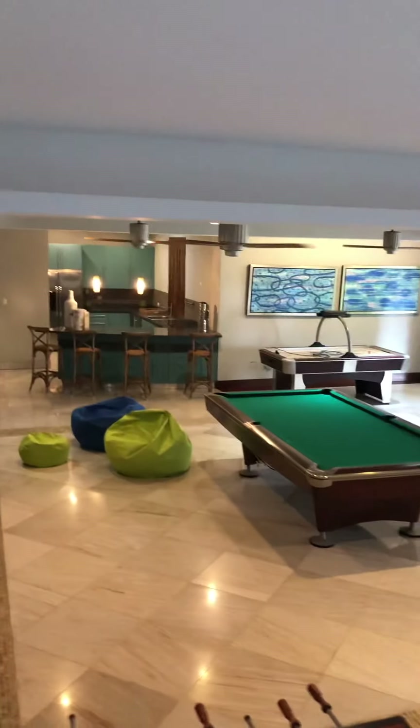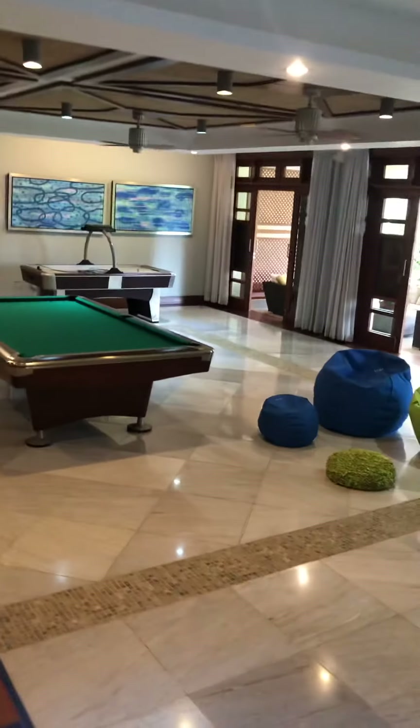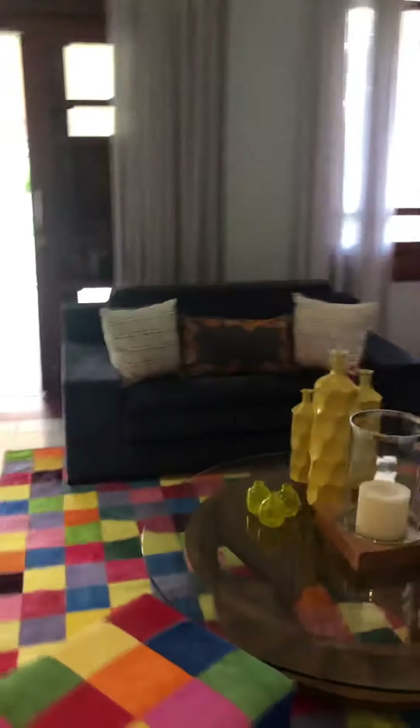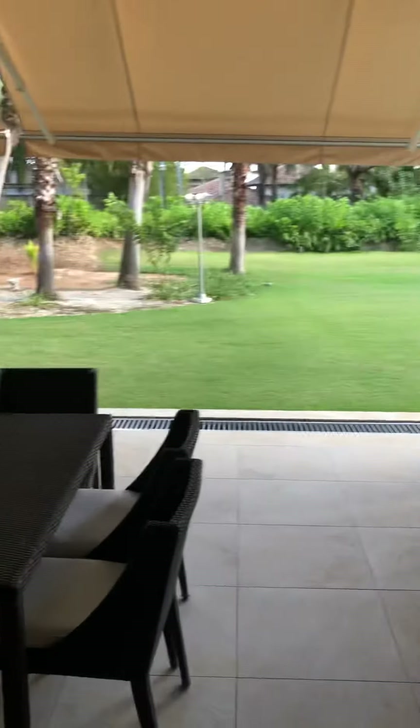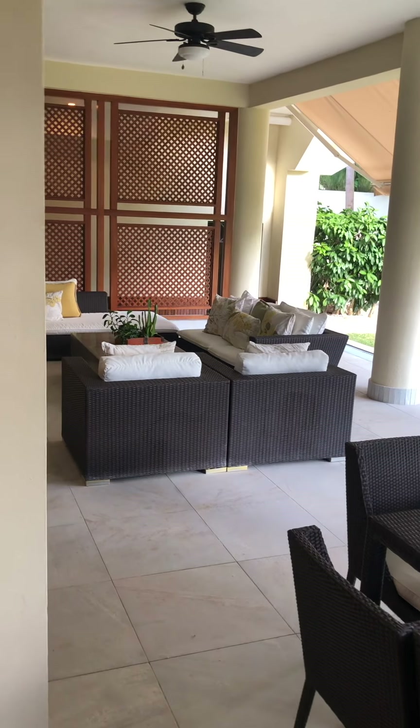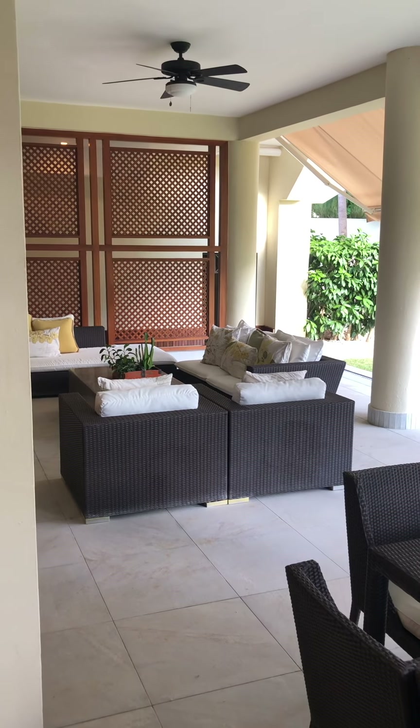Air hockey, wet bar — lots of fun space to hang out. Nice little sitting area and a nice green area out here. Additional seating, and there's actually a full bathroom just behind that screen down the hallway as well.